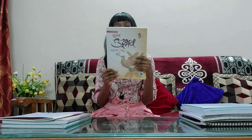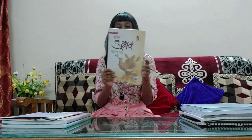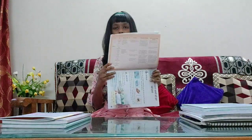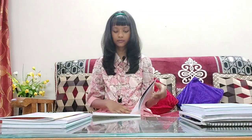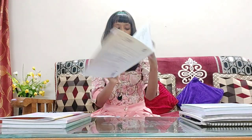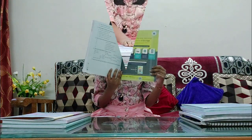Next up, we have Natan Udbhav Hindi Paat Mala. This is a literature book which contains stories and poems in Hindi, because Hindi is a compulsory subject in India. This book contains 12 chapters and 168 pages.